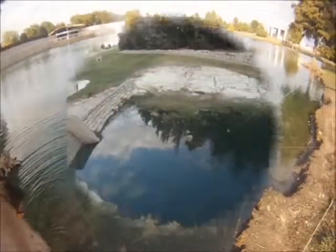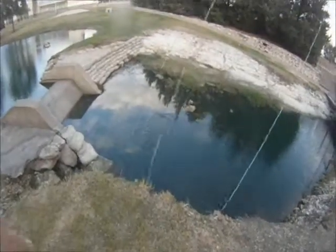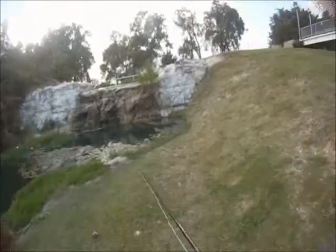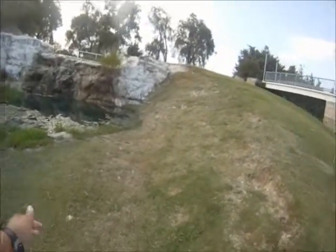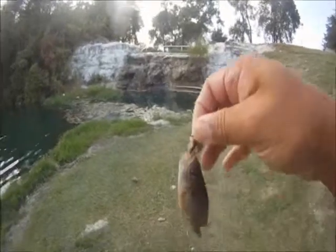There it goes. There's a little guy — little sunfish here in the canal. Little guy.